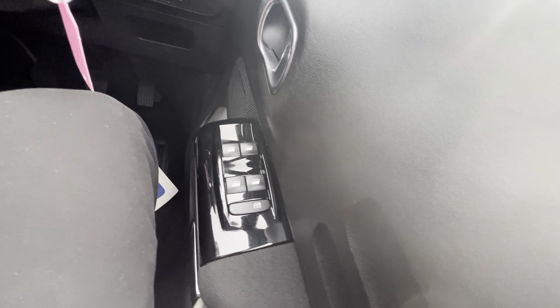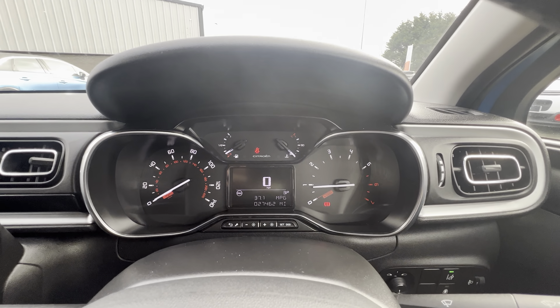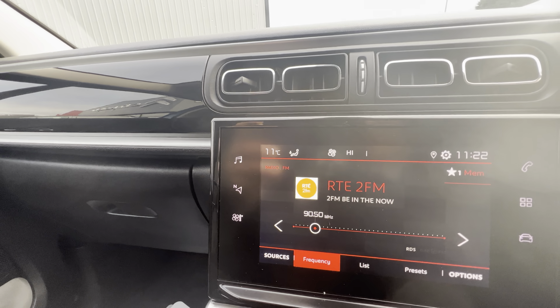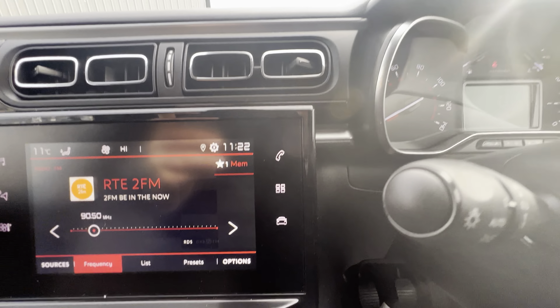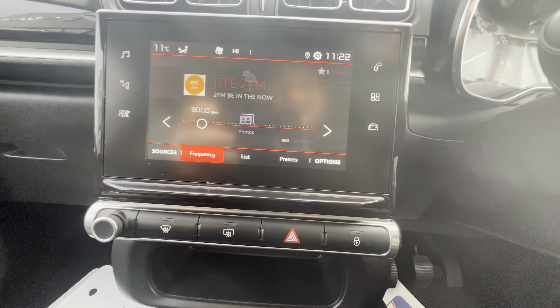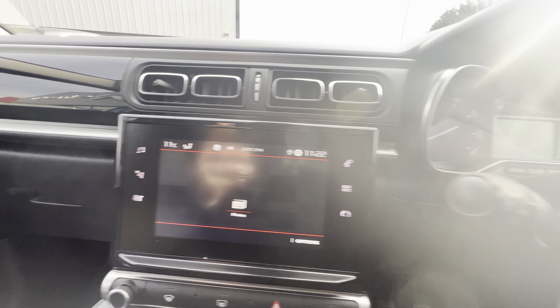Moving to the driver side, you have your electric windows on the side and your digital speedometer here at the top. There's a 7-inch touchscreen in the middle, which comes equipped with radio, sat-nav, heating and air conditioning. You can also connect your phone via Bluetooth and have your apps here as well — including Apple CarPlay and Android Auto.